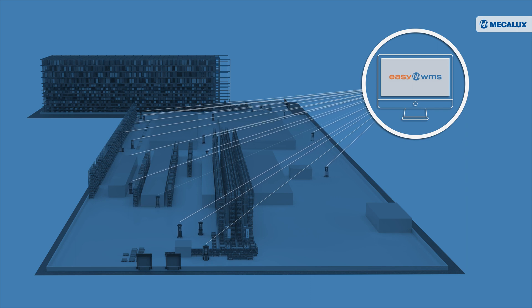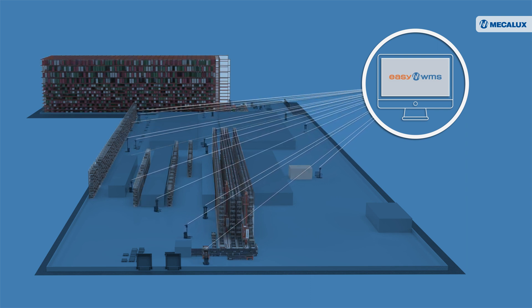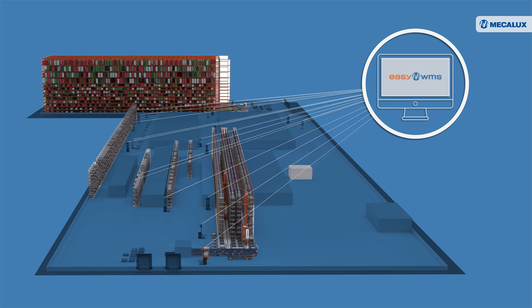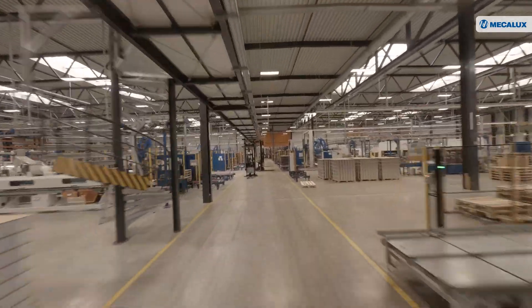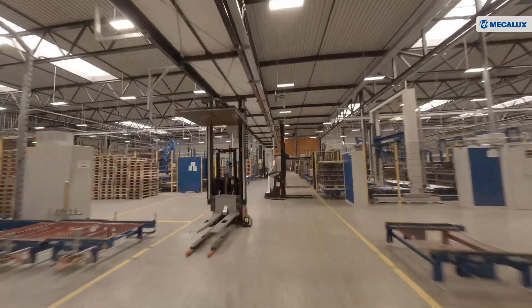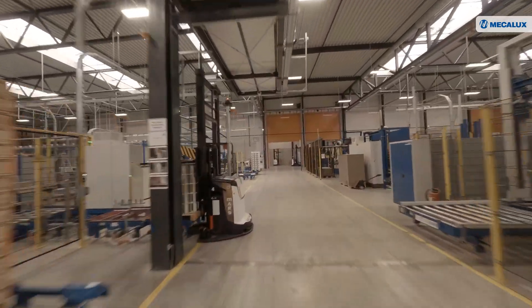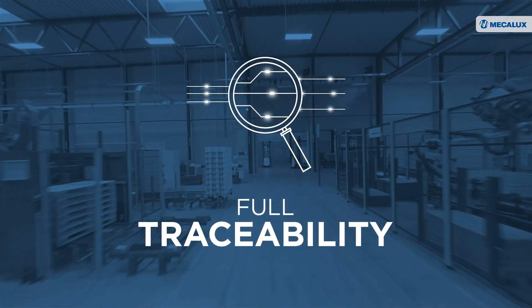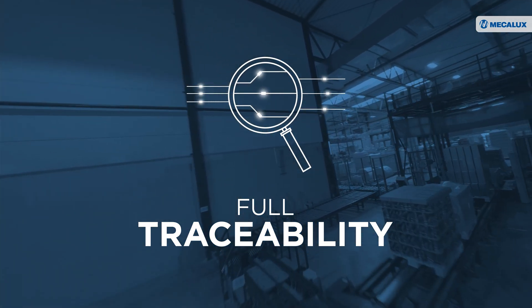MakerLux's EZWMS acts as the brain of the facility, covering all of Blecoir and Fabric's needs. EZWMS works continuously during the production center's round-the-clock operations. It provides tight control of the goods, ensuring full traceability from the entry of the raw materials to the dispatch of the finished products.